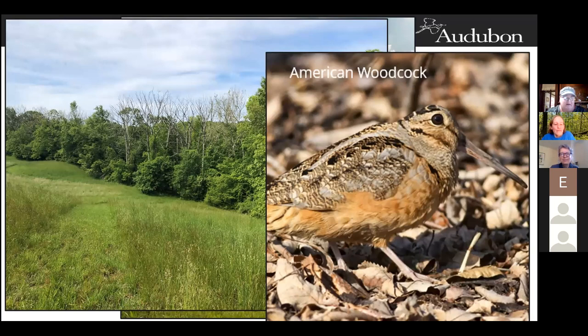You might even be lucky enough to see their amazing courtship display. It is so beautiful. Last week, Cori got to see one do their courtship display.